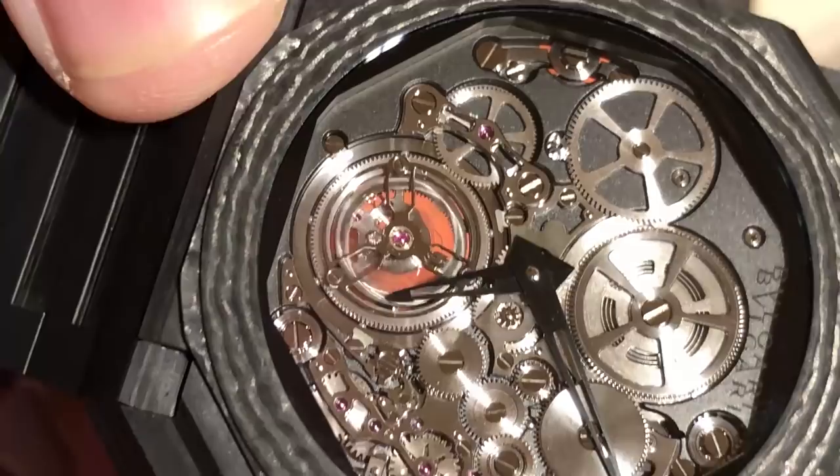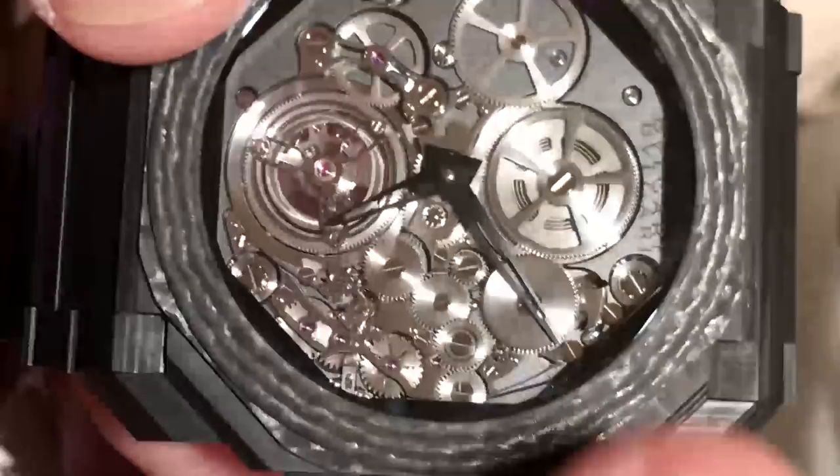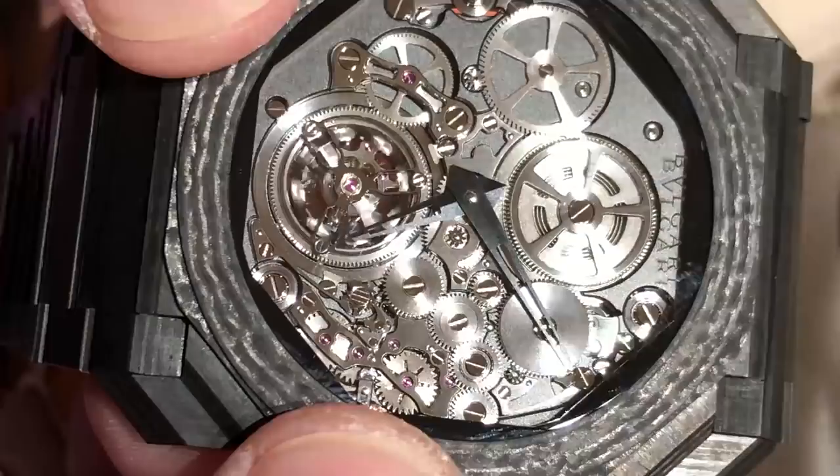The tourbillon movement itself is 1.95 millimeters thick, and the watch is remarkably open in that absolutely nothing is left to the imagination. The drive train runs down the 9 o'clock side of the watch. The keyless works and the complicated setting mechanism as well as winding apparatus sits on the 3 o'clock side of the watch.